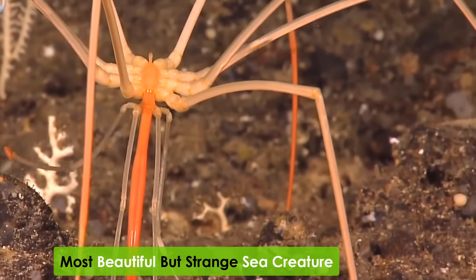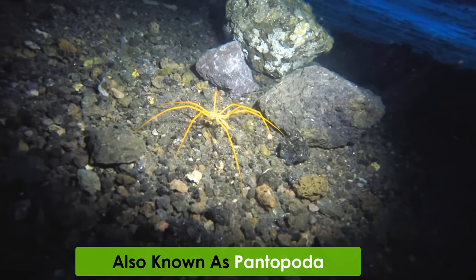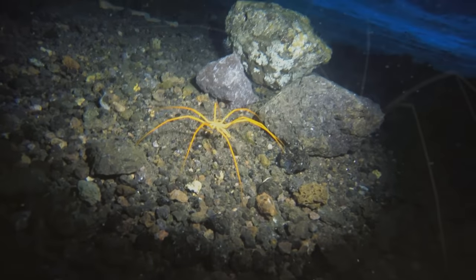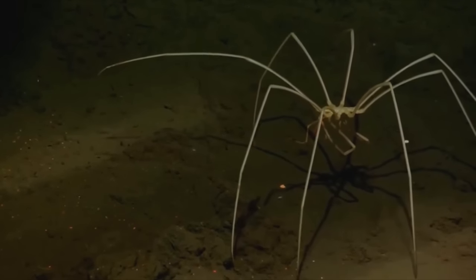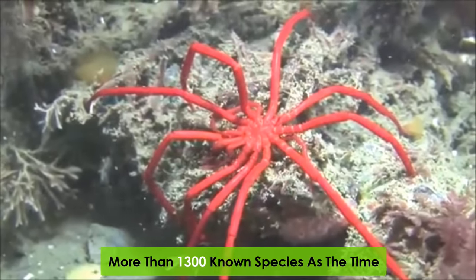One of the most beautiful strange sea creatures in the world is the sea spider, also known as Pantapota. This little creature is found in oceans all around the world and has more than 1,300 known species at this time.